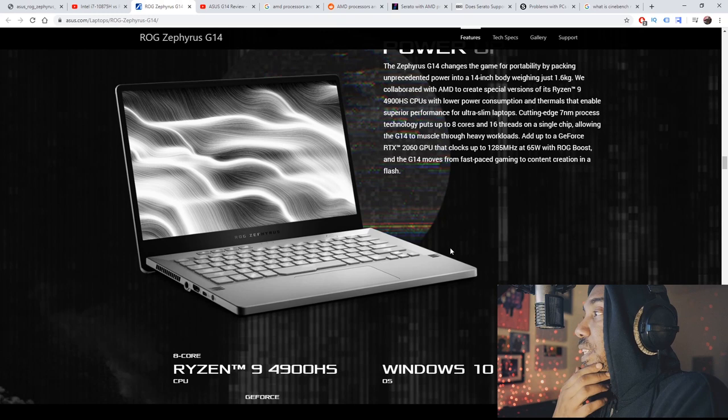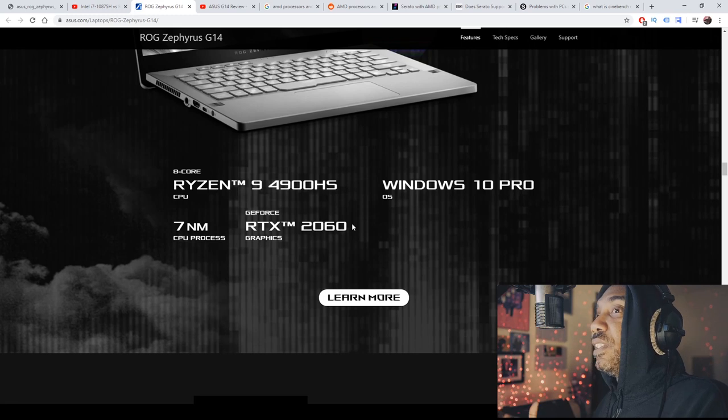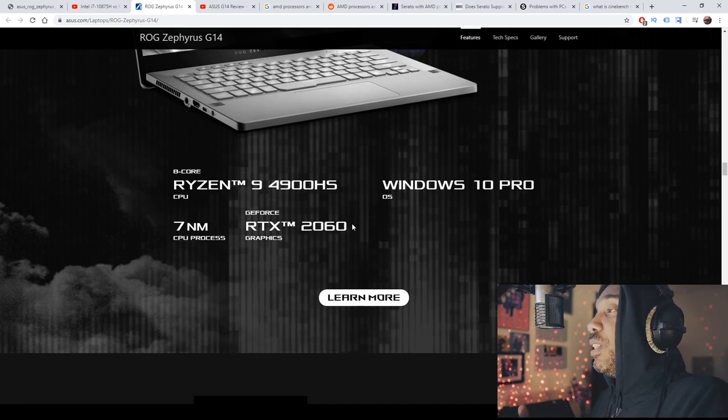No disrespect to the Apple crowd, but when you have something like the Zephyrus G14 with a dedicated GPU — meaning great streaming, video editing, and more — it starts to blur the lines. If it's around $1,500, you'll start wondering why you bought a MacBook. The dedicated graphics card is the biggest story here: they're rocking Nvidia instead of AMD's own GPU, which a lot of people prefer.